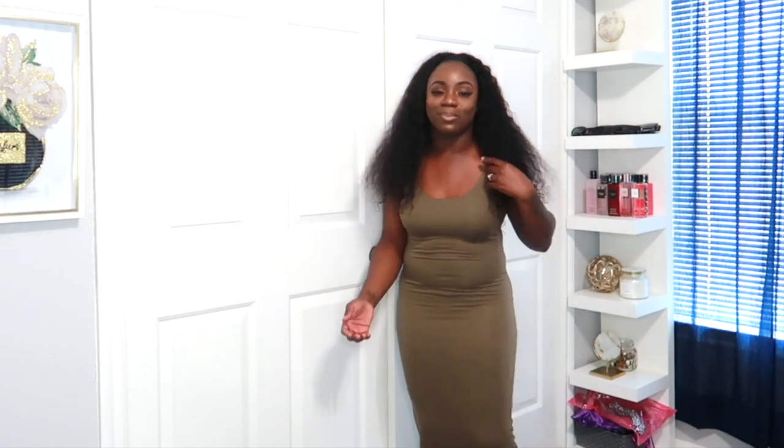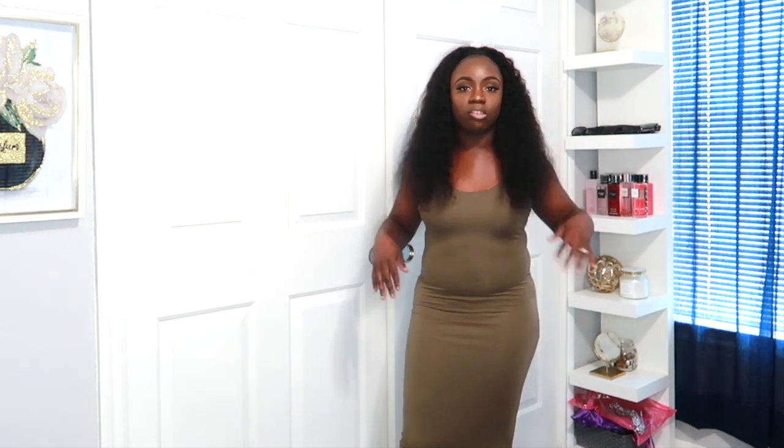This next dress is called the Your Needs Met Dress. It's in the color olive — they have different color options. I got this in a size medium because if I had gotten it in a small I would not be able to breathe in this dress.